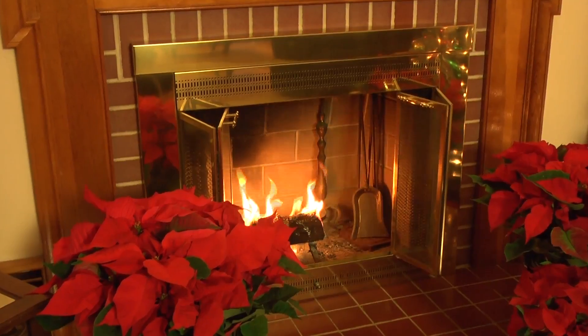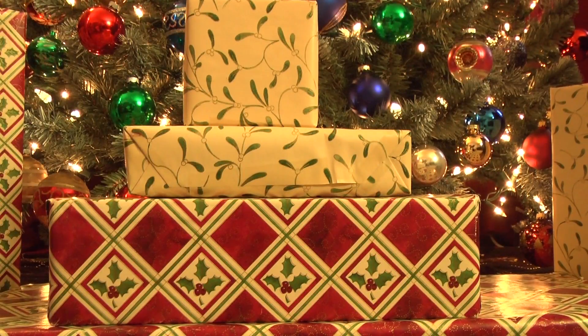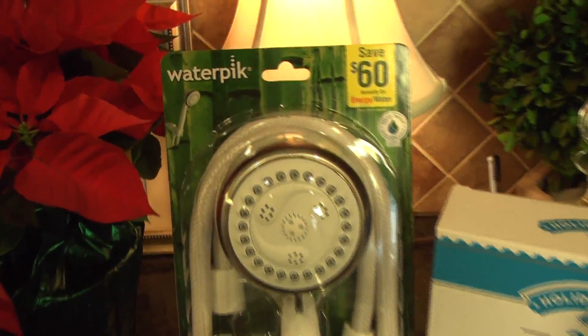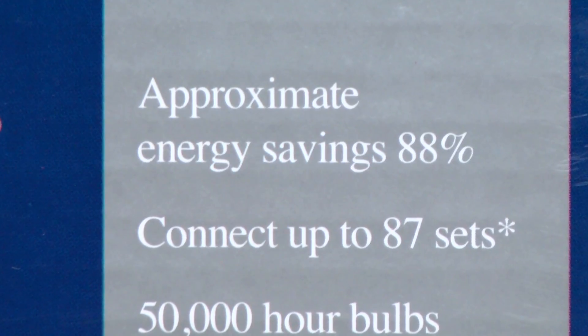Before you light your tree, before you light your fire, and before you wrap your presents, make sure you make choices that are energy efficient and cost effective. Why not give a green gift this year?